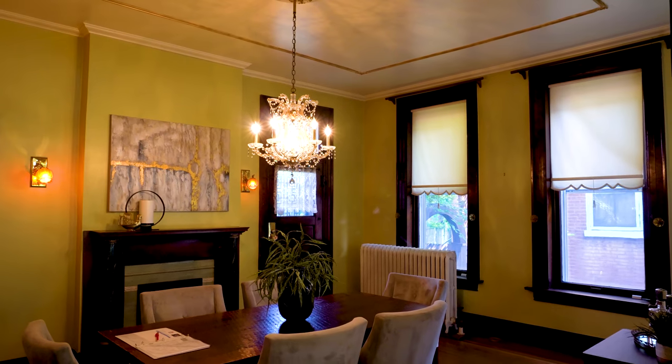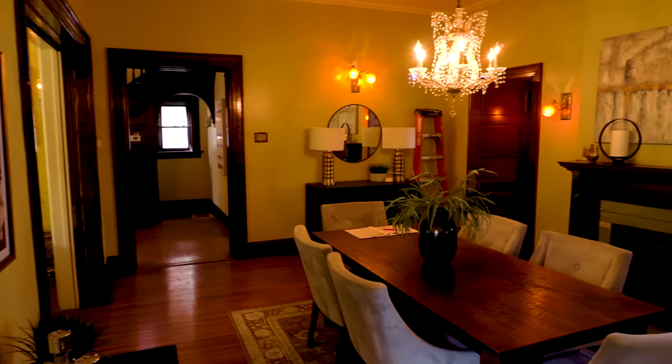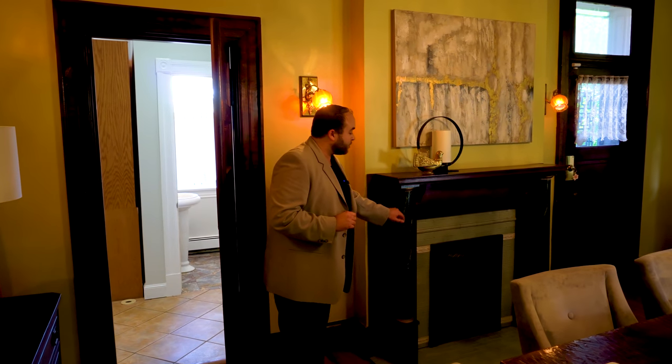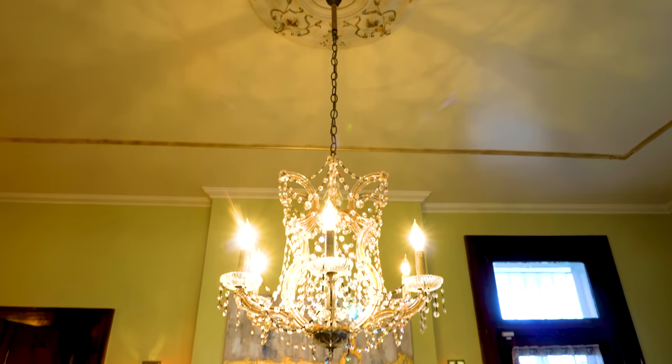Coming out of the parlor we now pass into the dining room and there's this beautiful set of pocket doors here. They're painted on one side and Burley Pine on the other. There are a whole bunch of details in this dining room so let's start with this fireplace — it has faux marble, the original tile, and the cast iron grate. And then as we move over here we'll see this chandelier above us, also original to the house.